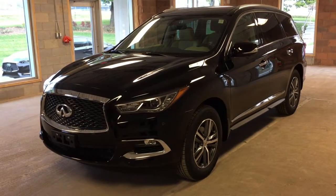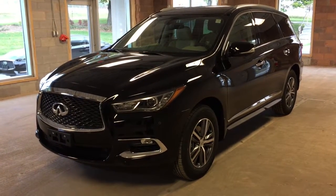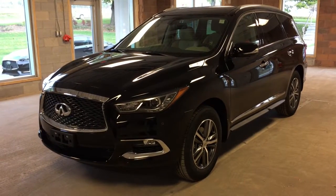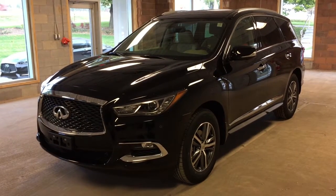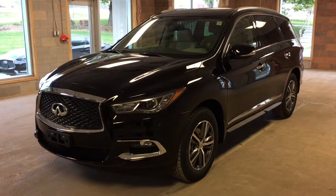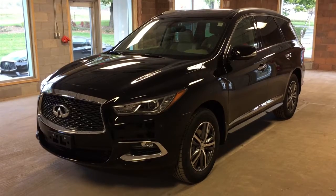This is a 2017 Infinity QX60. This vehicle features all-wheel drive, intelligent access, dual-zone climate control, heated leather seating, around-view monitor technology, maps, navigation, satellite radio, a power liftgate, as well as a power tilt sliding sunroof. This particular model comes in an obsidian black metallic exterior.